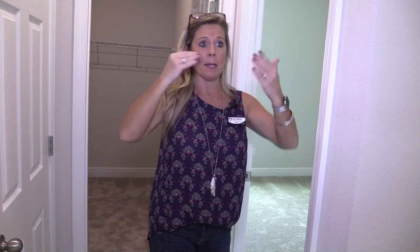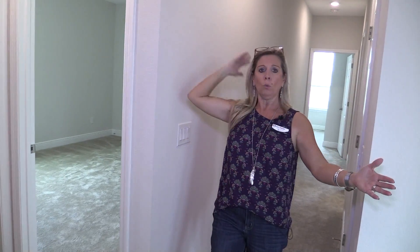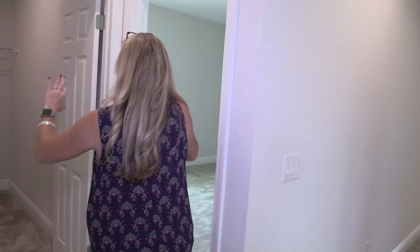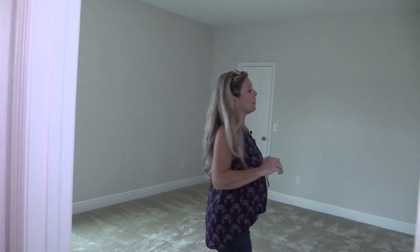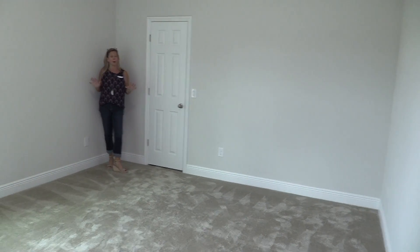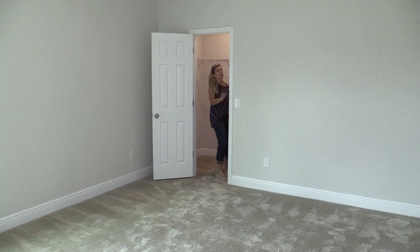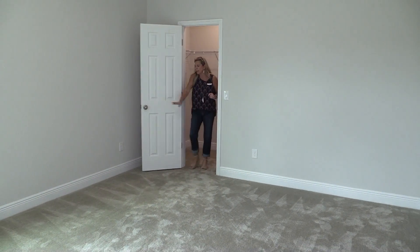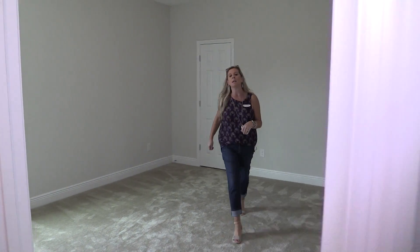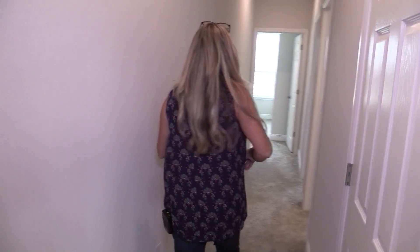On this wing — and I say wing because there are two sides of this game room with the wet bar in the middle — you're going to have three bedrooms. We have a big closet here and then a really big bedroom. The size of these bedrooms is so nice and generous. You also have another big walk-in closet — it looks like a small door, but it's a generous closet inside. Then down this hallway you'll have two more bedrooms and another big bathroom.